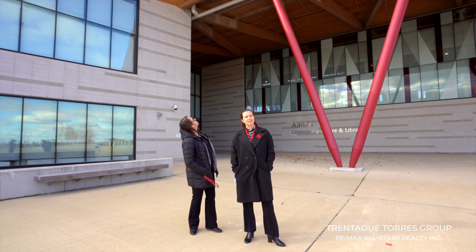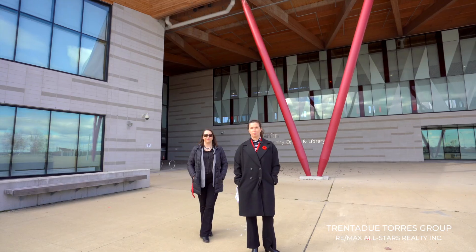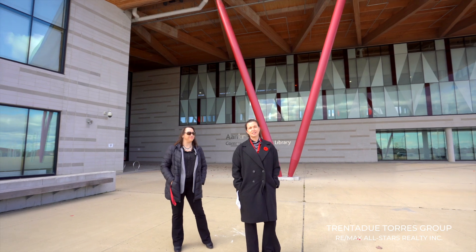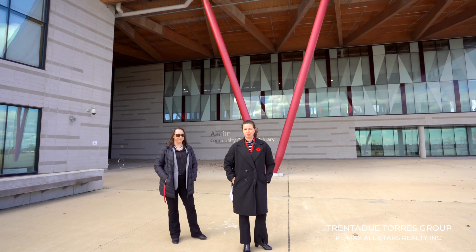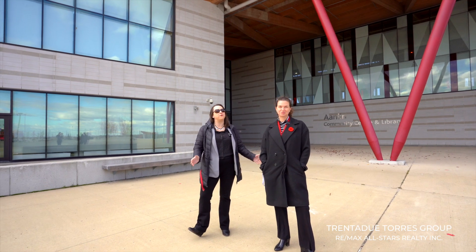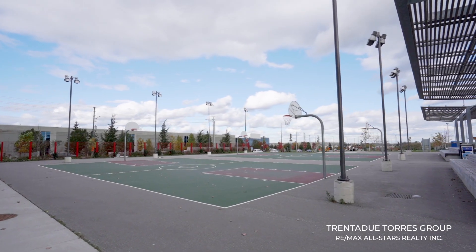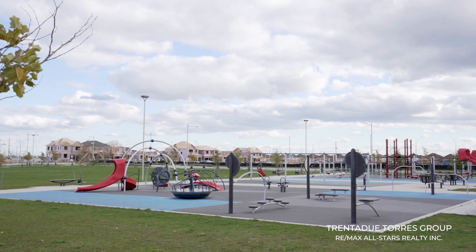Last but not least, we have to mention this amazing new state-of-the-art community center located minutes from the home. The name 'Aaniin' means hello or welcome in Ojibway — the name was chosen to welcome Markham's many diverse communities and to celebrate Canada's 150th anniversary in honor of our First Nations people. This 122,000 square foot fully accessible facility is located on more than 13 acres of land and has state-of-the-art amenities such as a library, a climbing wall, aquatic center, gym, and a teaching kitchen, just to name a few.